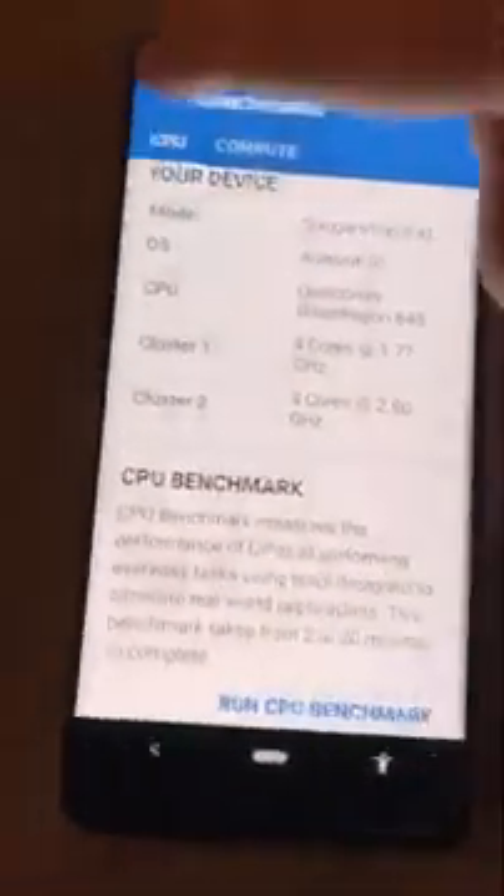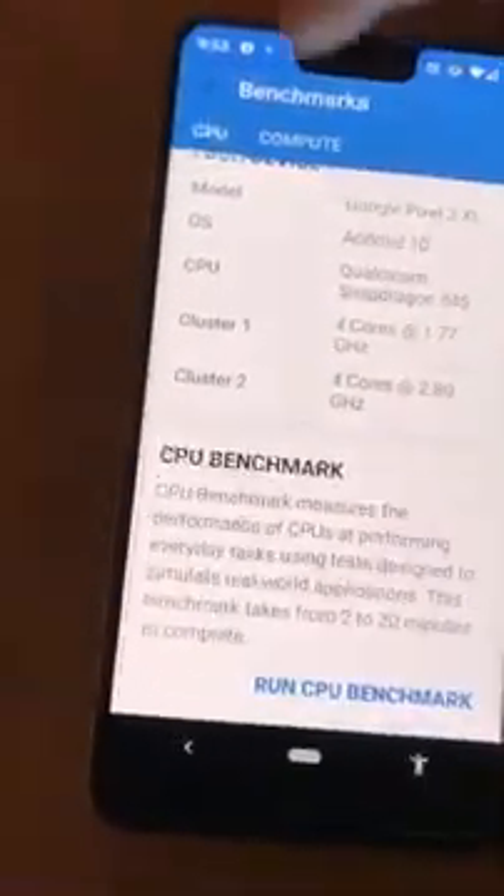And here on the Pixel, looking at the CPU history, it has a single-core score of 514 and a multi-core score of 2114. So the Pixel has a higher multi-core score but a lower single-core score.